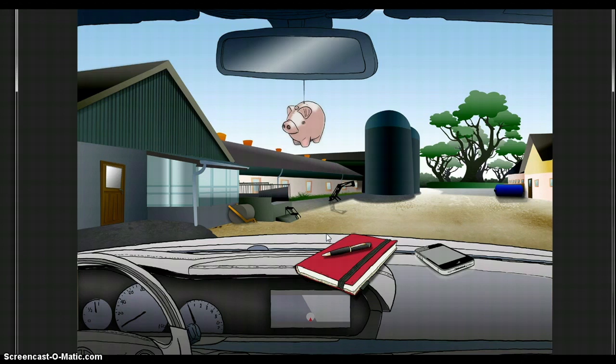The idea is to provide veterinary students with a safe virtual environment in which they can practice different aspects of performing herd visits in pig herds. The game is designed to motivate students and to facilitate and assist in the acquisition of important interdisciplinary veterinary skills.